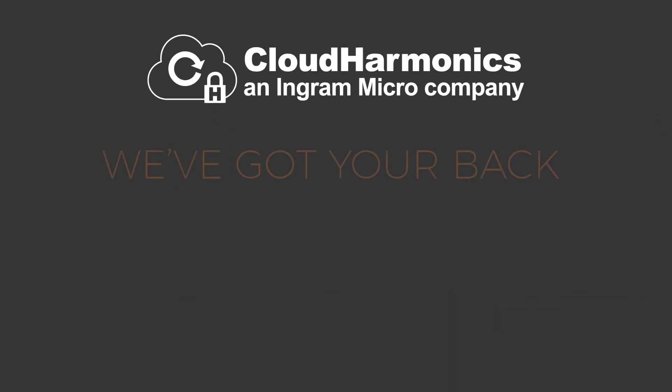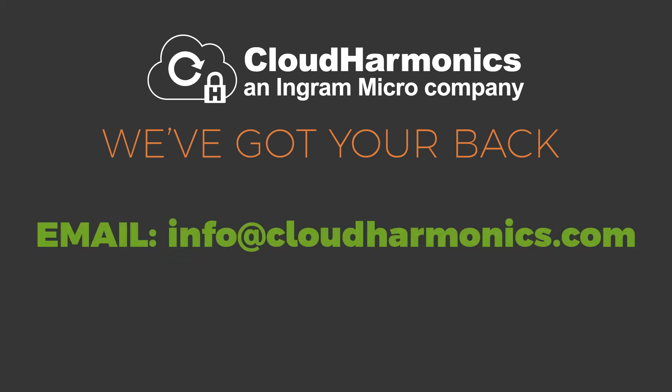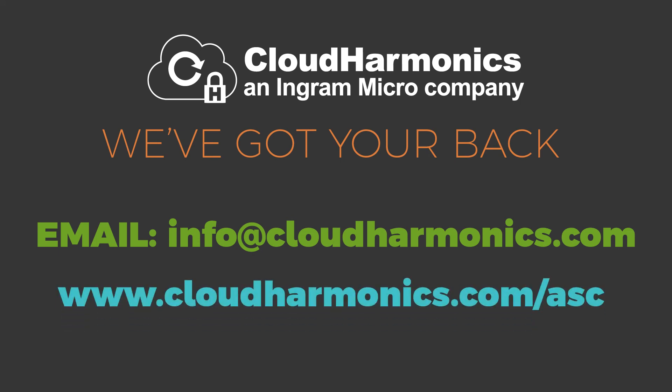We're excited to support Palo Alto Networks customers post-sale and make sure that they experience the best service possible. Want more info? Contact your Cloud Harmonix account manager or email us at info@cloudharmonix.com. You can also go to cloudharmonix.com/ASC to download an info packet. Thank you.